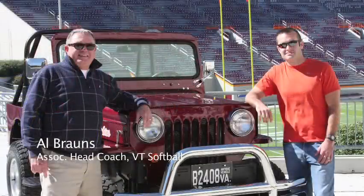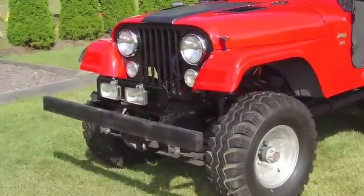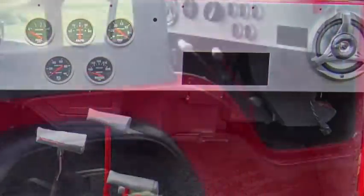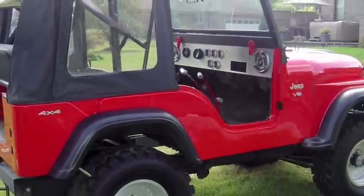Ever since then, my dad and I have kind of had a passion for Jeeps, so both of us would look on eBay all the time. Eventually we did come across something, and he said, well, let's go ahead and bid on it and see what happens. The Jeep turned out to be in Detroit, Michigan. We had no idea really what we were getting into — it just looked nice in the picture and seemed like a good deal at the time.